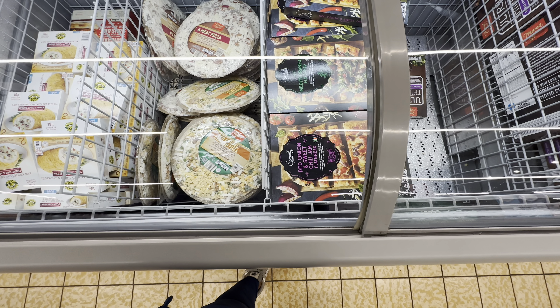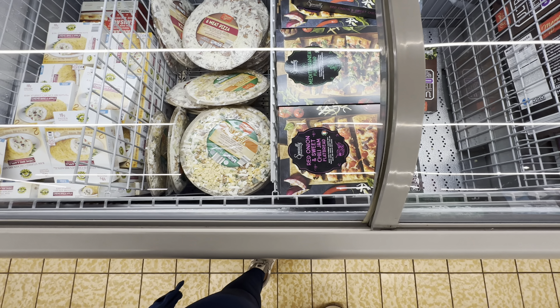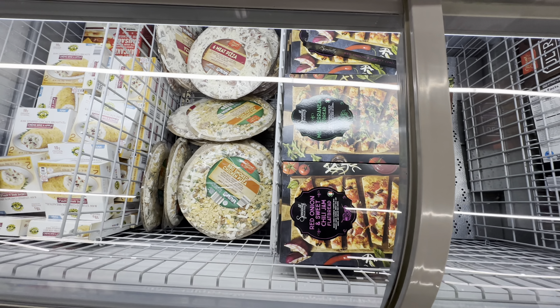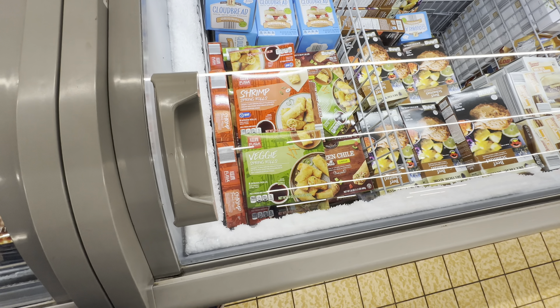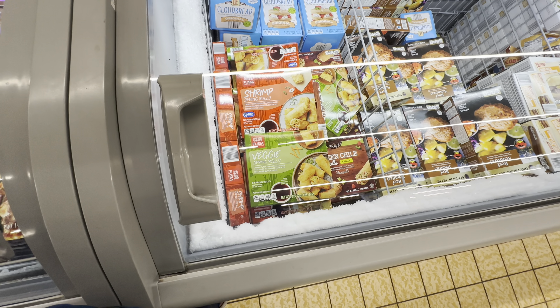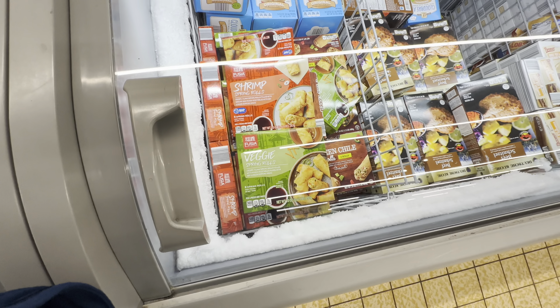Specially Select wine and sweet chili jam flatbread pizza, as well as the Mediterranean style for $5.00. Shrimp spring rolls and the veggie spring rolls for $5.00. You get eight rolls per box.